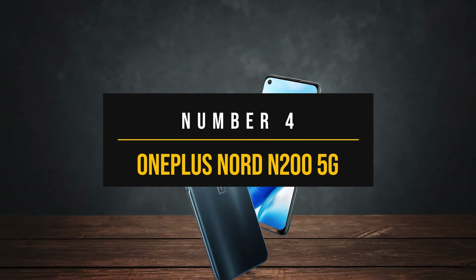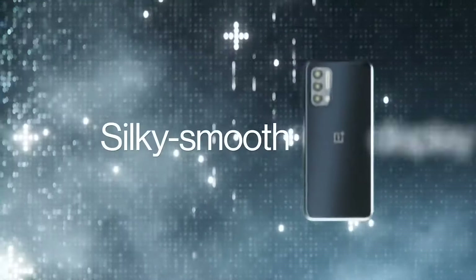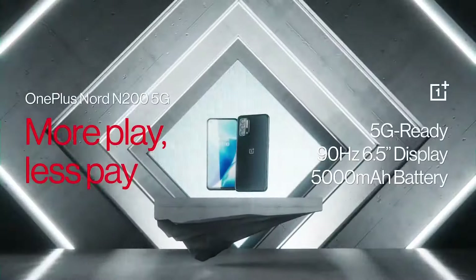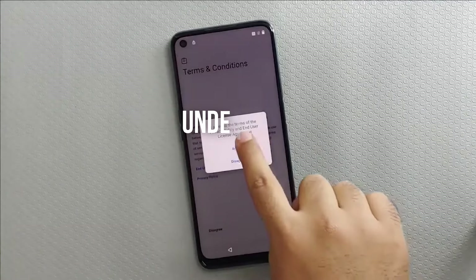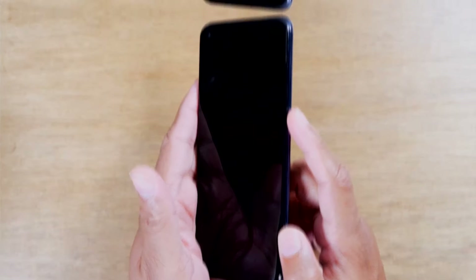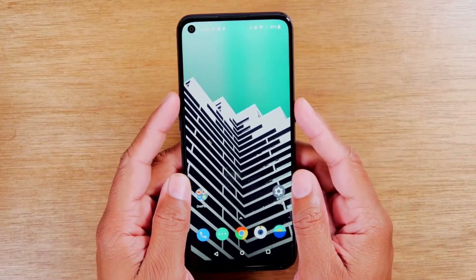Number 4: OnePlus Nord N200 5G. The OnePlus Nord N200 5G is a budget smartphone offering a mix of features typical for its category, but with a few standout elements. While it delivers in some areas like display quality and battery life, it falls short in others such as camera performance and software support. The design is sleek and modern, with a matte plastic back that has a blue gradient sheen, giving it an air of elegance. It feels comfortable in the hand thanks to its narrow frame, and the fingerprint sensor is conveniently placed on the side power button.